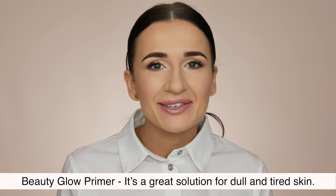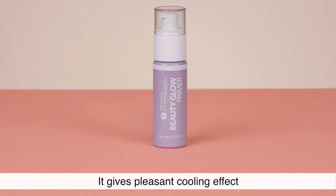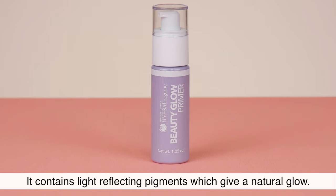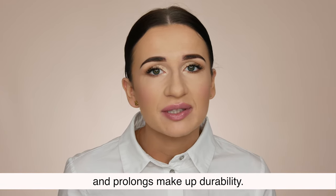Beauty Glow Primer. It's a great solution for dull and tired skin. It gives a pleasant cooling effect and decreases any imperfections or discolorations. It contains light reflecting pigments which give a natural glow. The primer leaves skin fresh and well hydrated and prolongs makeup durability.